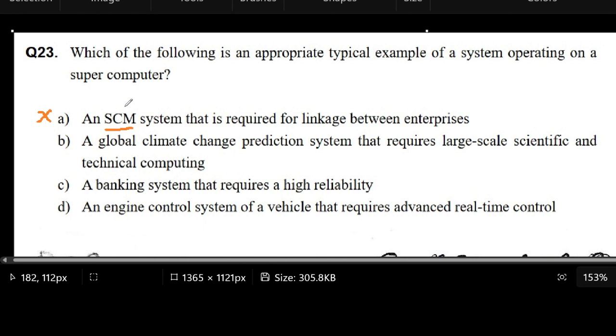Maybe later on, as more and more enterprises are linked, there will be a need for a supercomputer. But in most cases, a supply chain management system wouldn't necessarily need the speed of a supercomputer. So we put an X mark here.